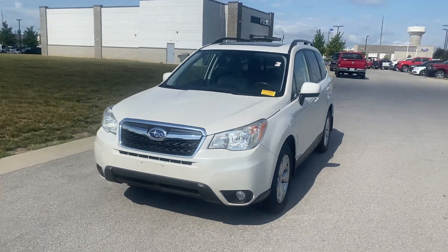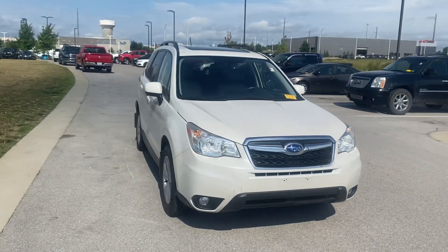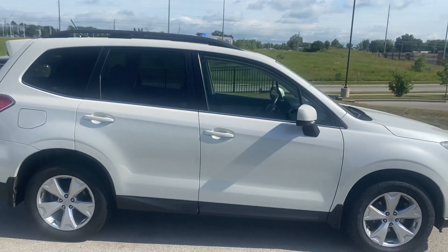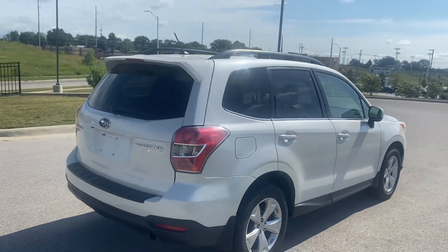Hey Garrett, this is Scott over at Premier Auto Outlet, and this is the 2015 Subaru Forester that you showed interest in. Looking over the vehicle, you're going to see it's in great condition — no big dents, no big scratches, nothing like that at all.